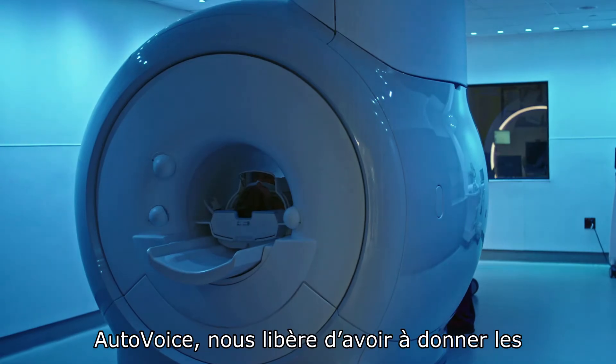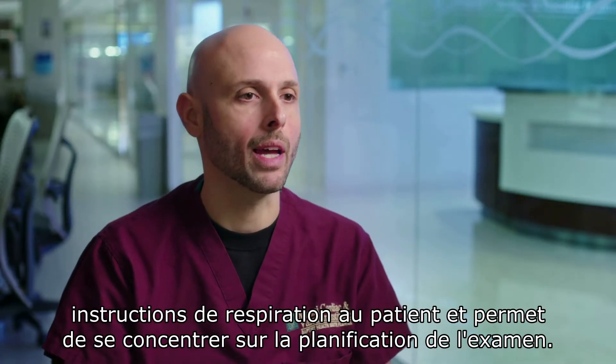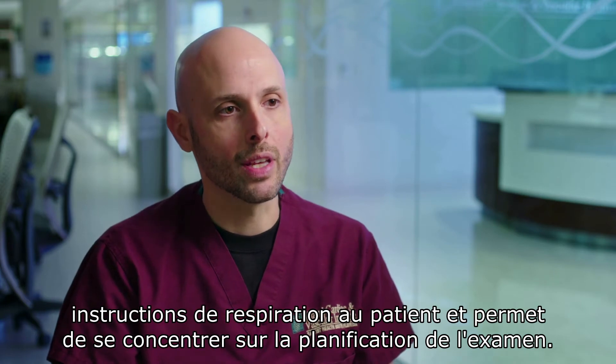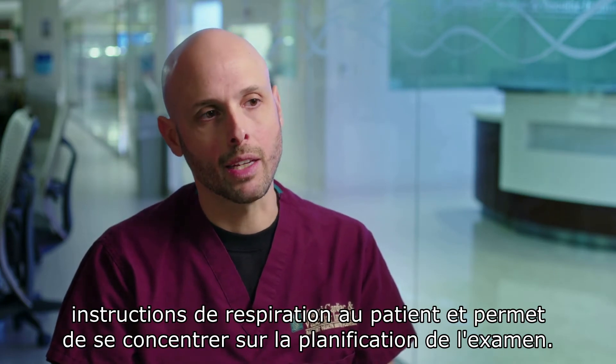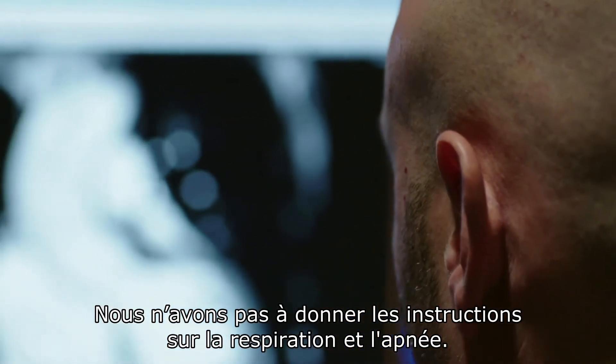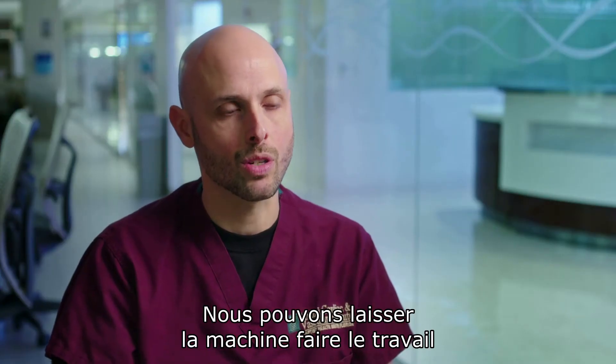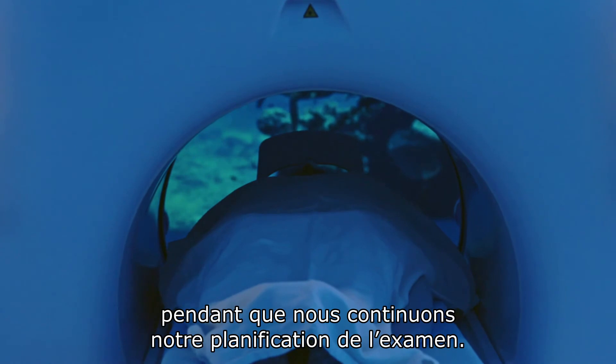With AutoVoice, it enables us to shift our focus from having to manually give the breathing instructions to the patient, to now planning the exam. So we don't have to manually direct the patient on breathing and not breathing — we can just let the machine handle the breathing instructions while we continue planning the exam.